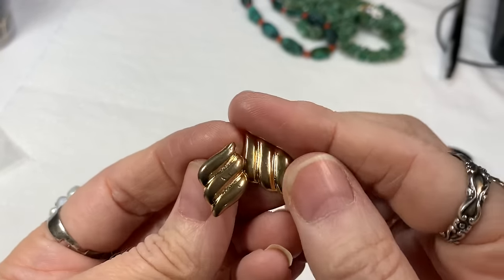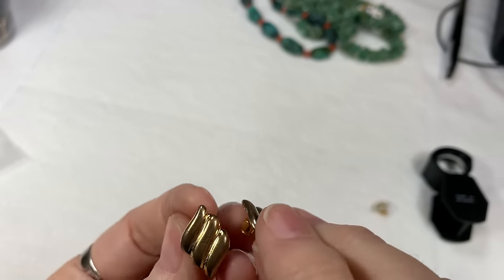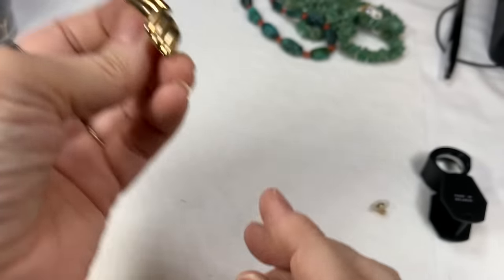We have these gold tone earrings — they are nice but they just have a little bit of wear, so I'm going to put those in the craft jar.